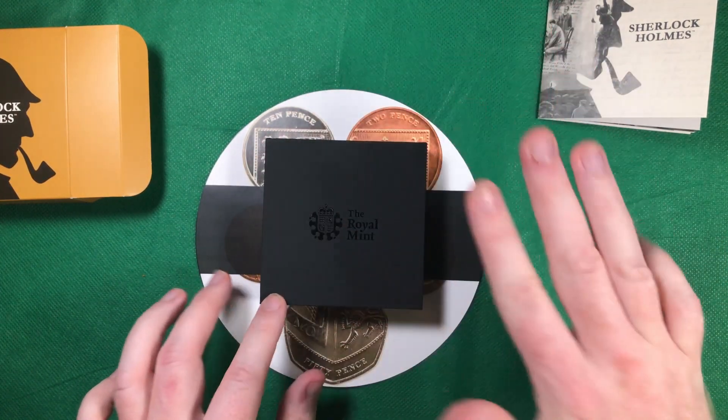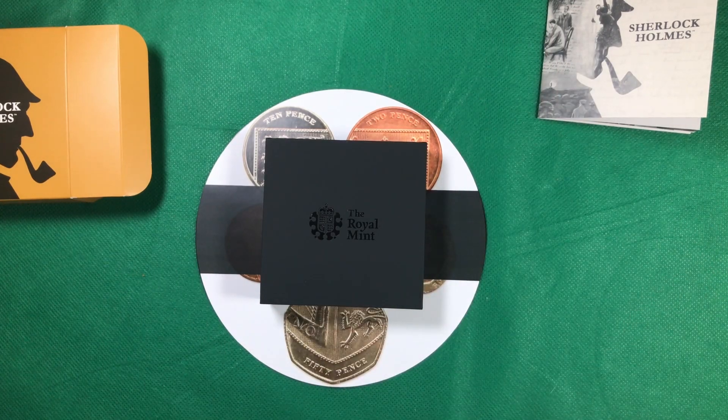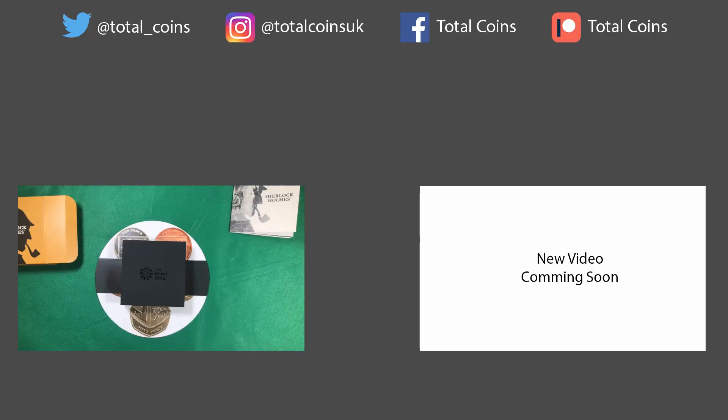If you like these review videos let me know, because I've got a couple more planned — not just silver proofs, there are some packs and also some packs with world coins as well. Leave a comment below, like and subscribe, and don't forget to ring the bell to keep up to date with when I release my next video. That's the end of the video and I'll see you on the next one.